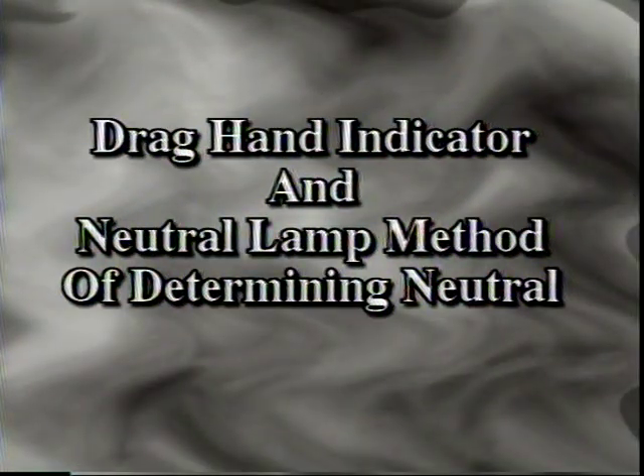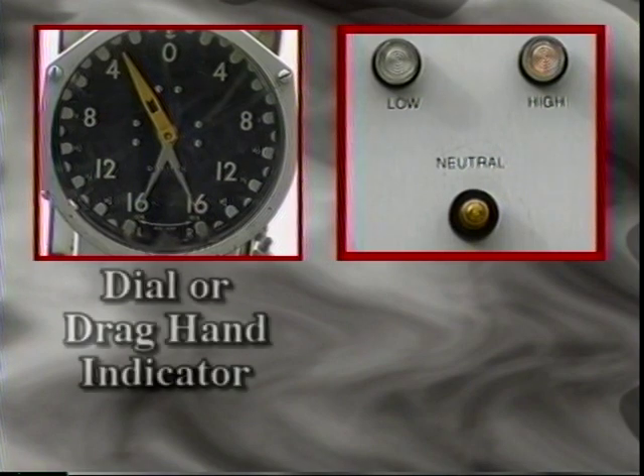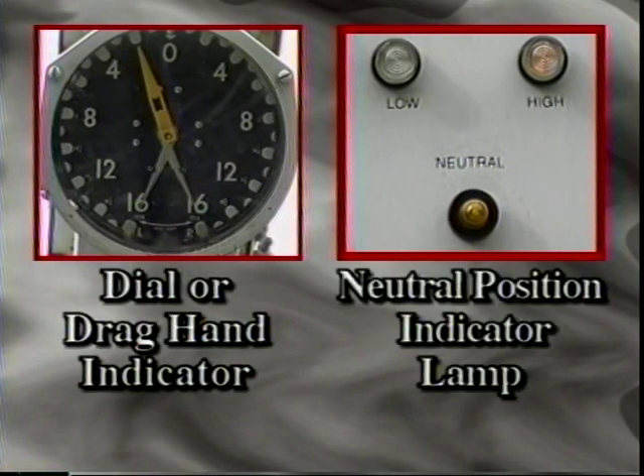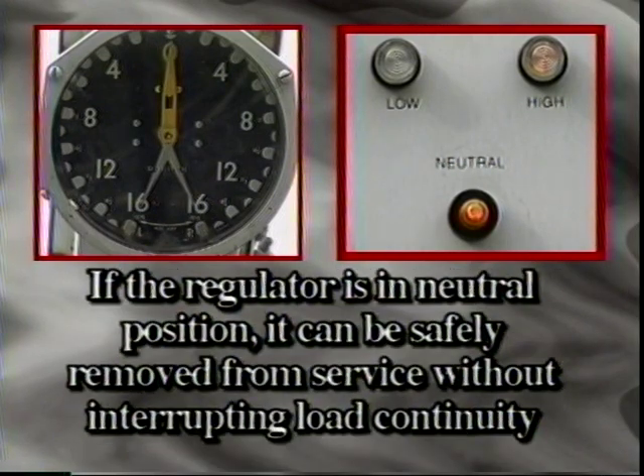The drag-hand indicator provides a reliable method of determining neutral. In order to ensure the safety of the operator, most regulators have been fitted with both a neutral lamp and a drag-hand indicator, and a neutral position indicator on the control panel. It is wise to employ more than one method to determine if a regulator is on neutral. If the regulator is in the neutral position, it can be safely bypassed and removed from service without interrupting circuit continuity.